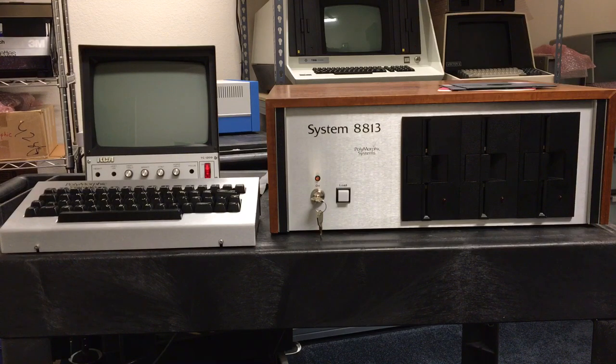It was geared mainly towards the business user, but despite this full suite of software, by 1980 or so, CP/M had really taken off in the microcomputer marketplace and users of the 8813 really wanted to run CP/M on this system because of the large software base that CP/M offered.